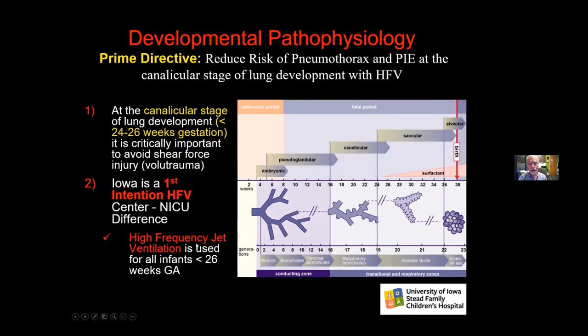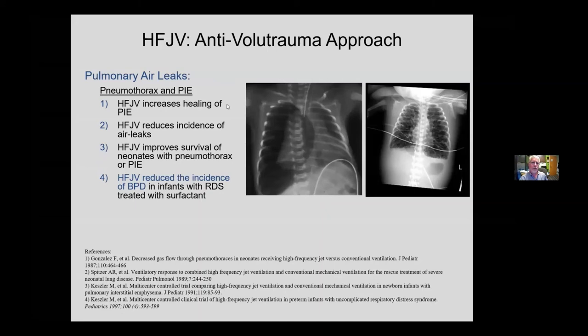All high-frequency devices, when used correctly, can help minimize volutrauma. We use jet ventilation on all babies less than 26 weeks, and I've gotten the teams using it on all babies needing intubation below 27 weeks. The data shows that jet ventilation increases healing of pulmonary interstitial emphysema.